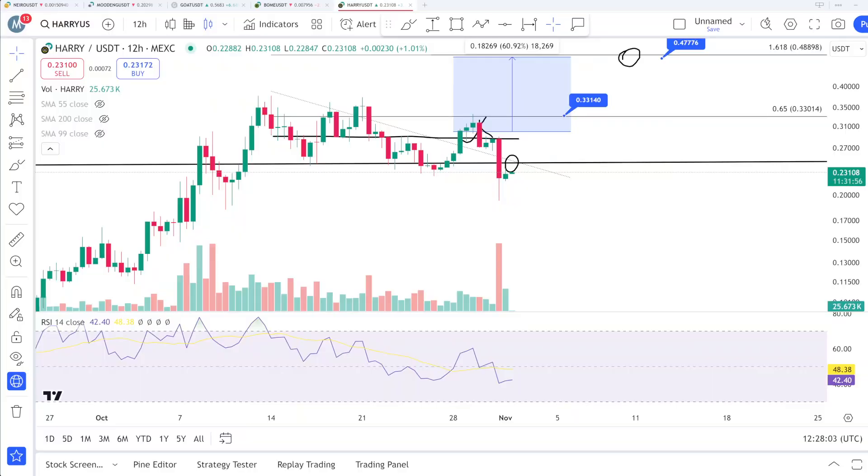Hello everyone, it's Crypto Go, welcome back. This video is about Harry — Harry Porter Obama Sonic coin. It is listed on Maxi Exchange, KuCoin, and BitCat, but not on Binance and not on Bybit.